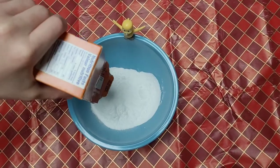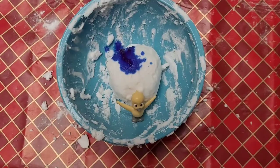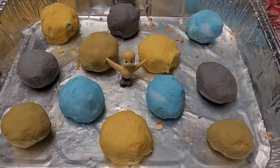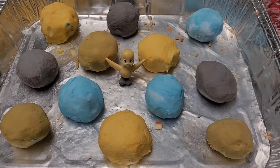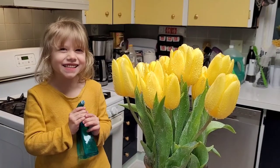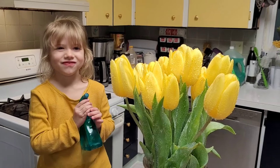Just remember: baking soda, soap — clear works best — and food coloring. Add water and baking soda until you get the consistency that you like. We made yellow, purple, green, and blue. And lastly, fill up your bottle with vinegar and spray!